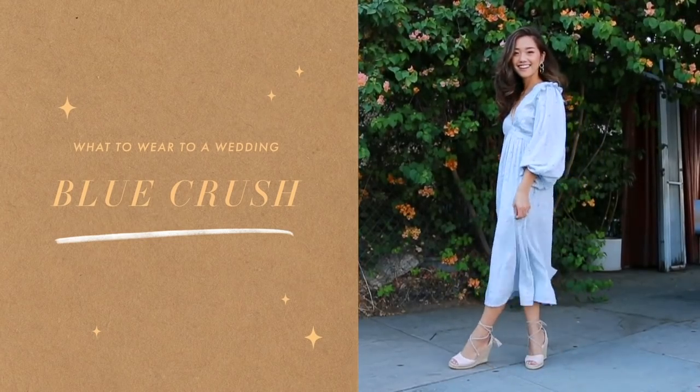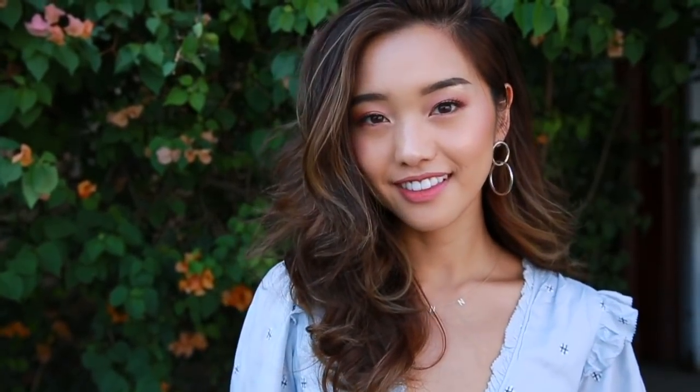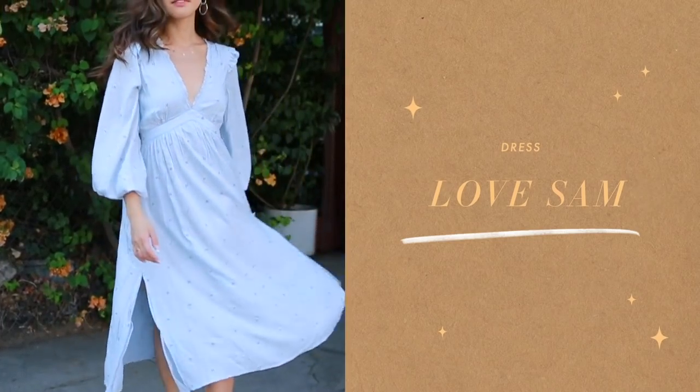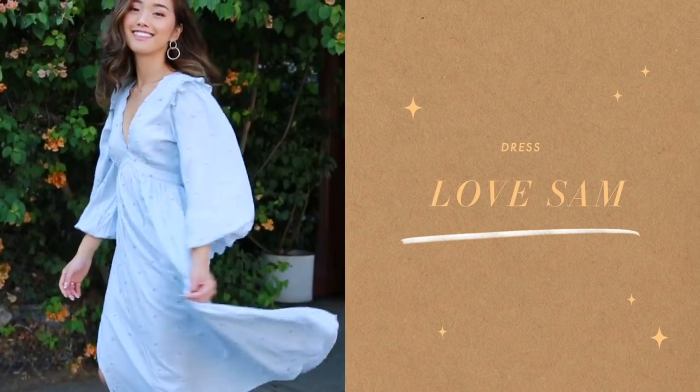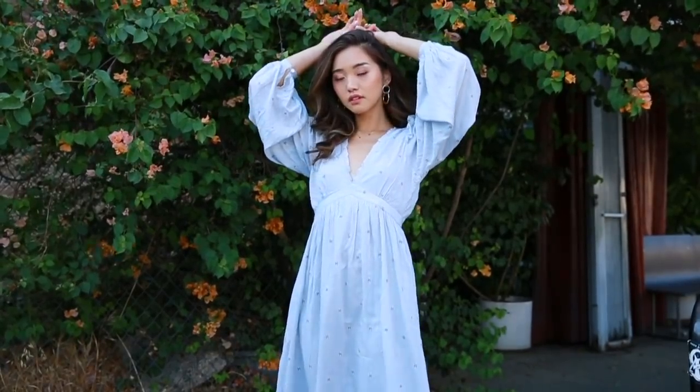I've got five stunning outfits for you, so let's get started. My first outfit is this gorgeous dusty blue number — one of my favorite colors for the fall. A dress like this is perfect for a wedding. I love the length of it; it's long, flowy, and classic. It's got a dainty, spread-out floral print, and the billowy sleeves make it feel super romantic, which is very appropriate on a day celebrating love.